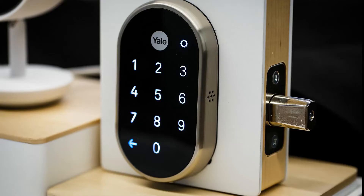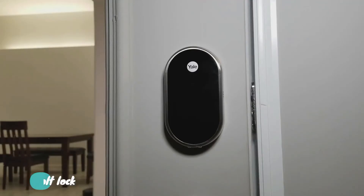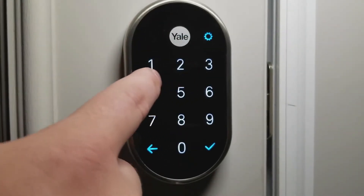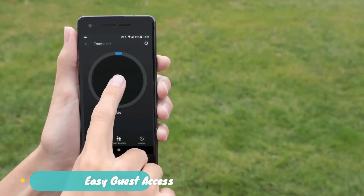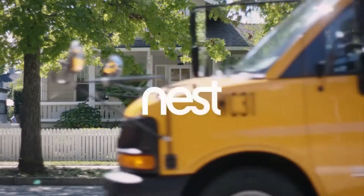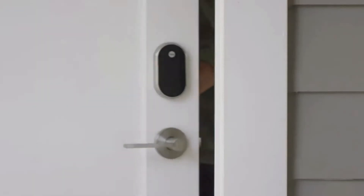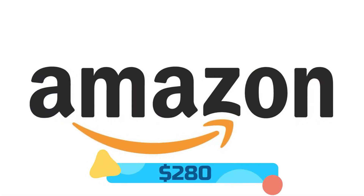At number 4 we have the Google Nest X Yale Lock by Google. This is one of the most secure smart locks for your front door — it's a replacement for the deadbolt lock. It provides keyless entry on an LED keypad so you can lock and unlock your front door without a physical key. You can let someone in from anywhere by unlocking the door with your phone for easy guest access, and you can give a unique passcode to family members and guests. You can set a schedule to control when they have access and get alerts when someone tries to tamper with your lock. With auto lock, it locks automatically when you're away from home. The Google Nest X Yale Lock is available at Amazon for $280.